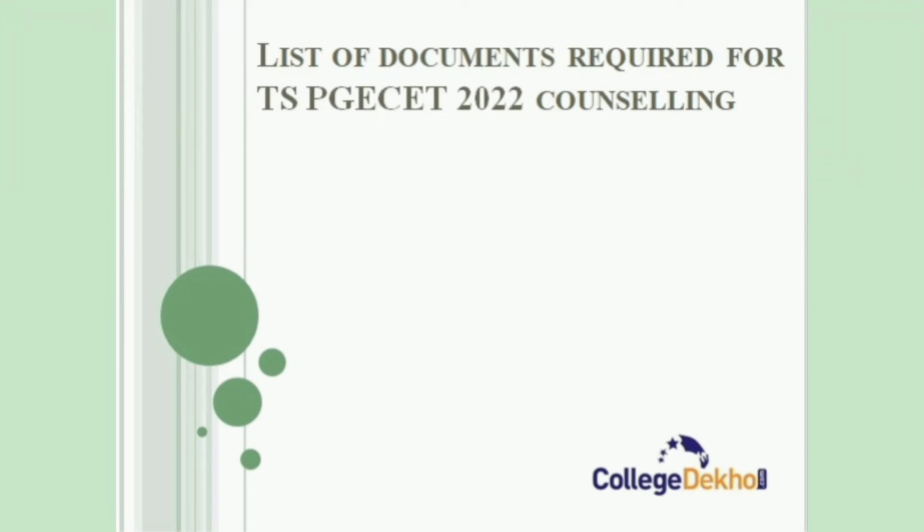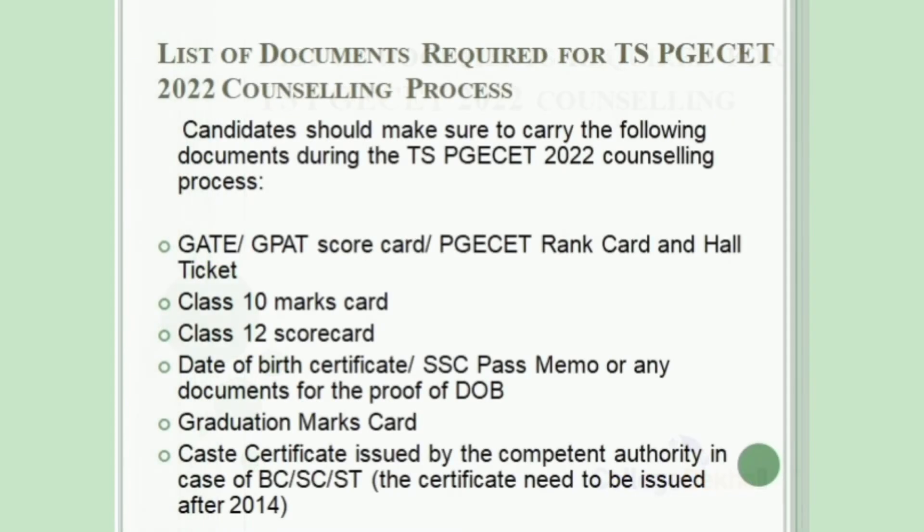Hello students, welcome back to another video of College Dekho. As we all know, the TSPGSET Counseling Process 2022 has already started. If you are one of the participants wondering what documents to carry during the counseling, then keep watching the video to know the list of documents required for TSPGSET Counseling.